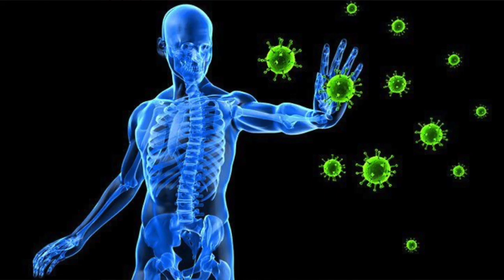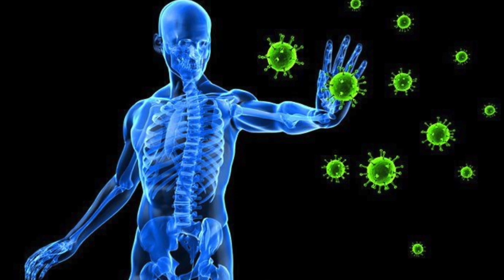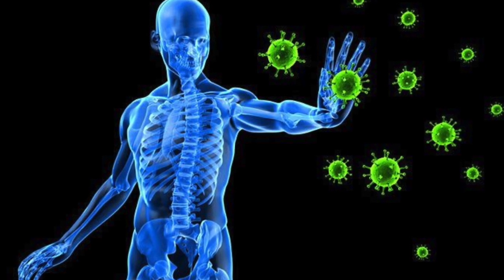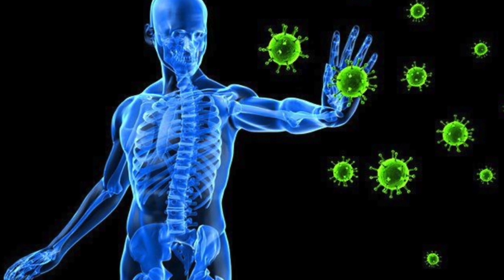Our immune system is our defense mechanism. This is what keeps us healthy by fighting off the pathogens, germs, viruses, and bacteria to maintain our state of well-being. It is ever so important to take care of our immune system at a time like this when we are dealing with a pandemic, when half of the world is under a lockdown. It is even more important than usual to learn about our immune system and give it all it needs to function properly and to stay strong.